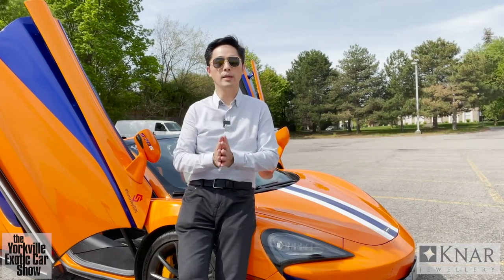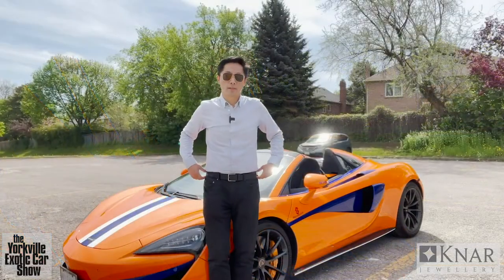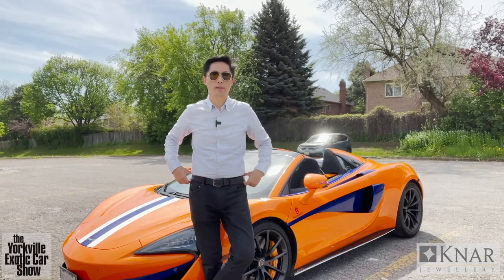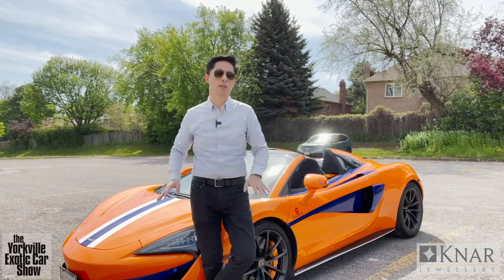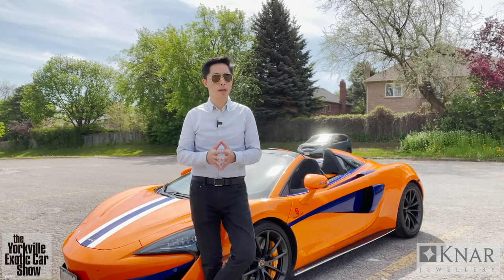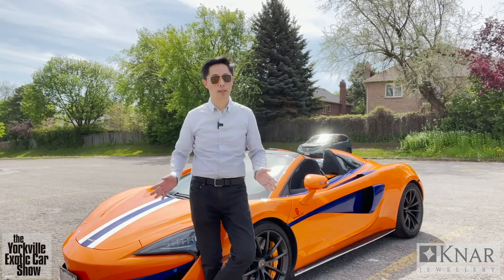So there you have it — this is my 2018 McLaren 570S Spider and I'm so happy to share it with you. I wish all of you a happy Father's Day. I got this car back in May/June 2018 — I would have to say this was my Father's Day present to myself back in 2018. And I'm still in love with it. I don't intend to part with it anytime soon.